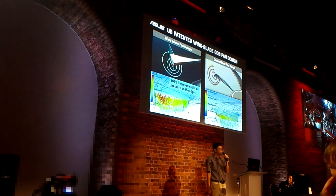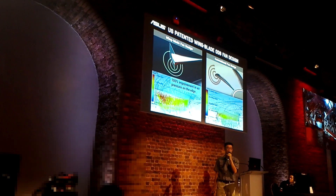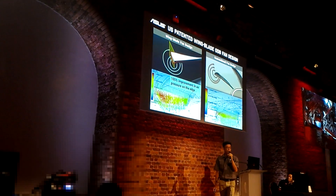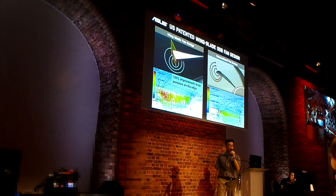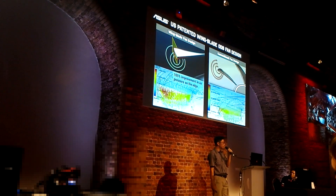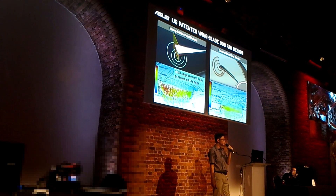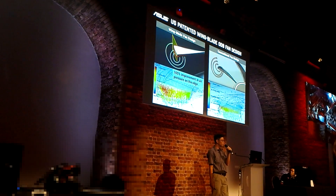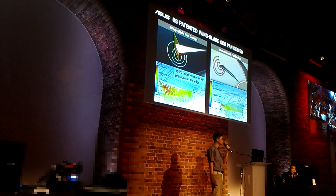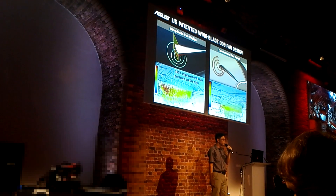The fold works as a shield to reduce vortex loss. Applying this concept to our fan design, we found it also works. From simulation, we found that we can get 105% air pressure from this change. So we applied this to our fan design.